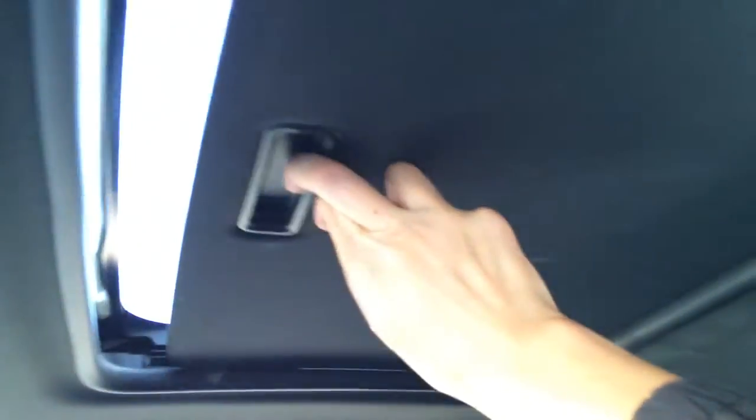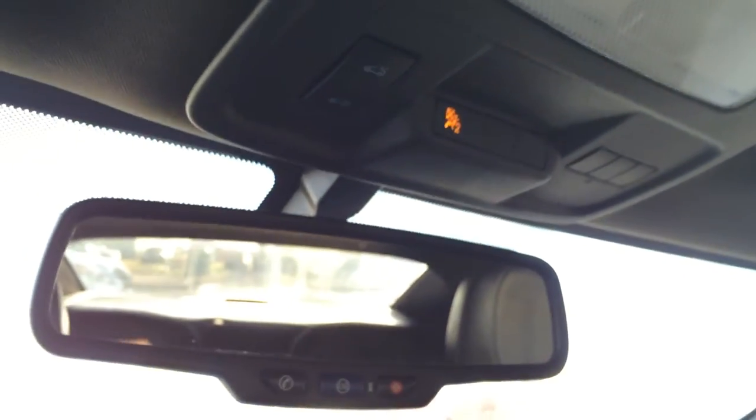Power tilt and sliding sunroof with sunshade. Controls are overhead right here. Airbag indicator for your passenger, 3 integrated garage door openers, auto-dimming rear view mirror with OnStar.